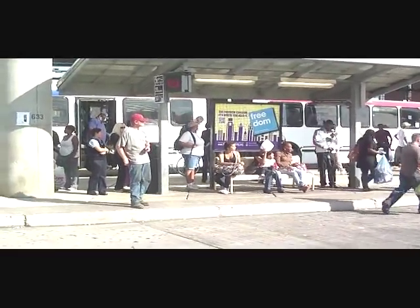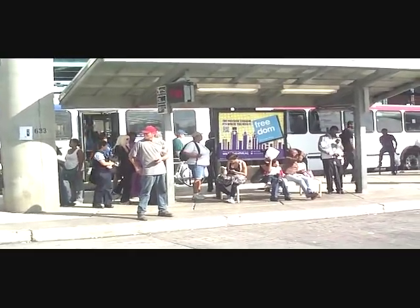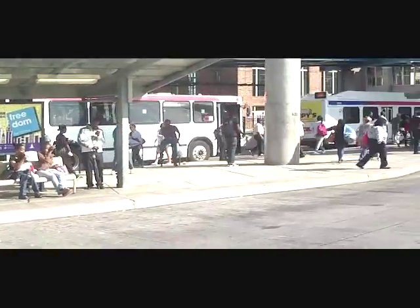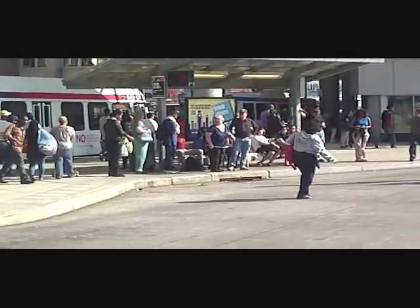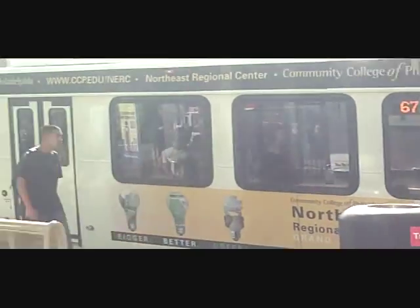Right there is where the 20 bus and the 50 bus picks people up from. Sorry — 20 Express. And right there is where the regular 20 is. That one is the R, and that is the 67.